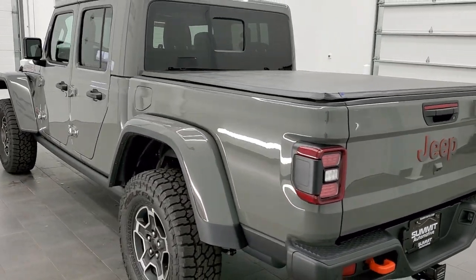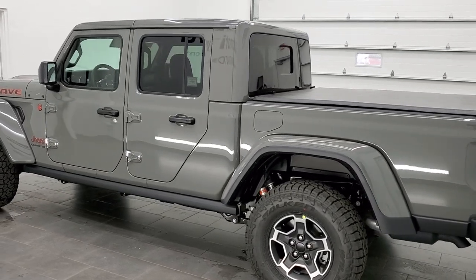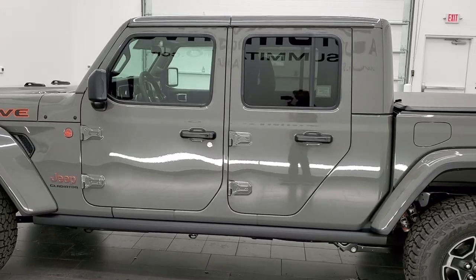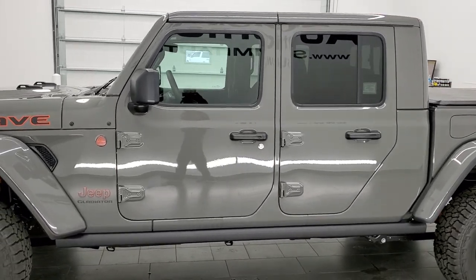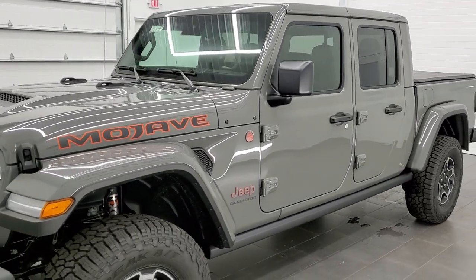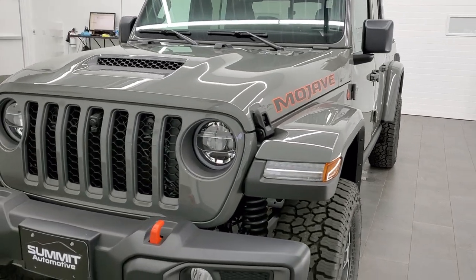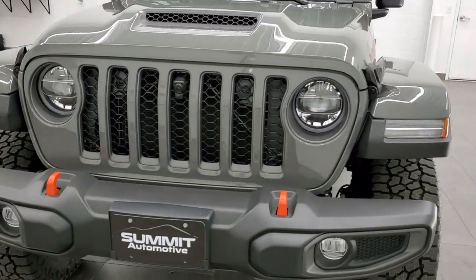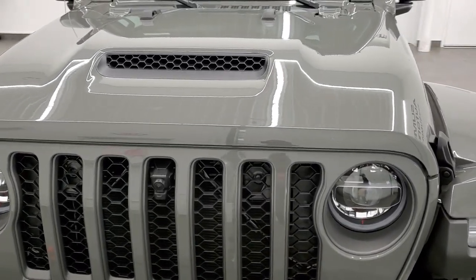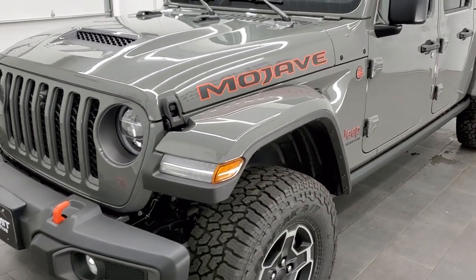This is our first Mojave in the Stingray color — a really good color for the Gladiators and Wranglers that we've found. It's been probably one of the hottest colors we've seen in some time as far as popularity goes among Jeep owners and enthusiasts. We're excited to get one with the Mojave package because everybody kind of likes that orange accent it brings to the Gladiator.